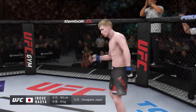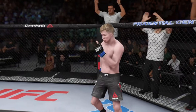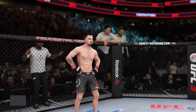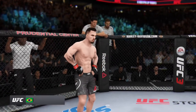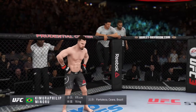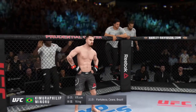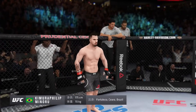Fighting out of Kanagawa, Japan — Monster! And his opponent: this man is a mixed martial artist making his professional debut here tonight. He stands 5 feet 9 inches tall, weighing in at 155 pounds, fighting out of Fortaleza.